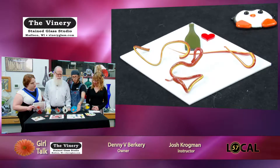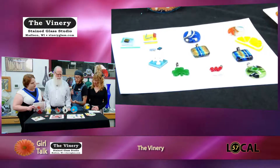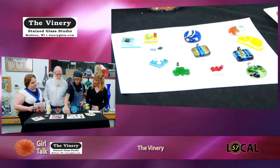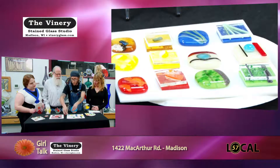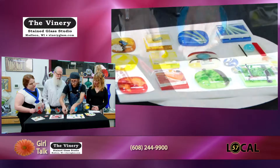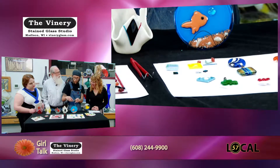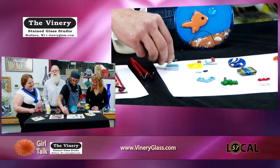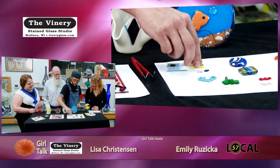And then we have pendants over here. With pendants, you kind of start off making like a glass sandwich. You can put stuff in between your two layers of glass however you want, and then you can stack on top of that. You can decorate however you might want to. This one I made with a little flower design on there.